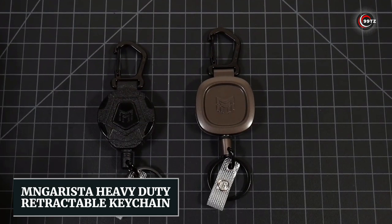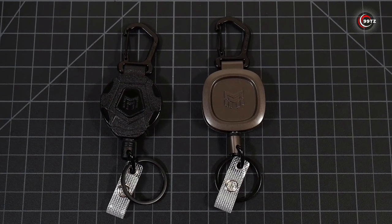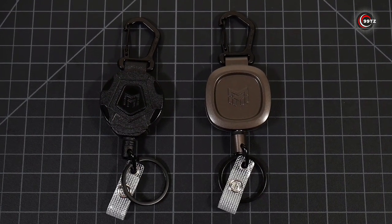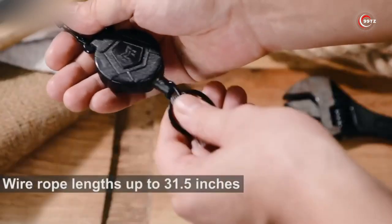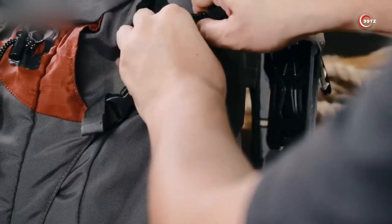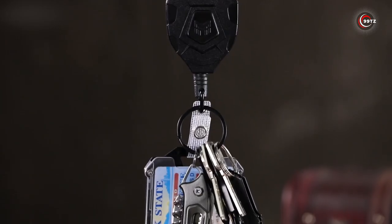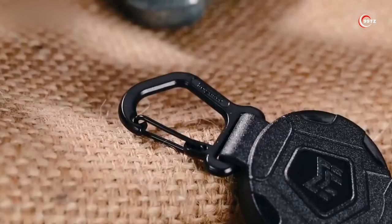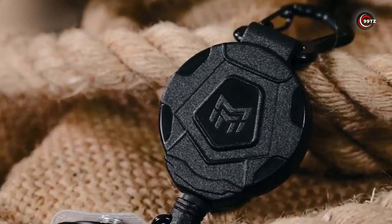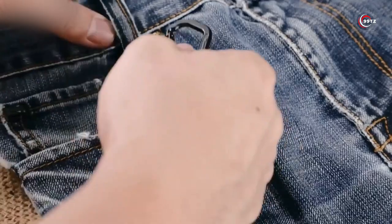Mengarista Heavy Duty Retractable Keychain — looking for the perfect keychain solution? Meet the Mengarista Heavy Duty Retractable Keychain. With its 31-inch extendable rope, you can free your hands while keeping all your keys in one place. Attach it to your belt or jeans and never worry about losing your keys again. Plus, the built-in badge clip is a game-changer for easy access to your ID or pass — convenience and functionality in one compact device.